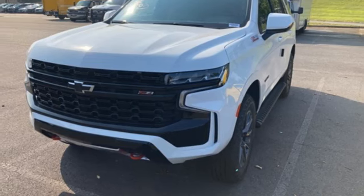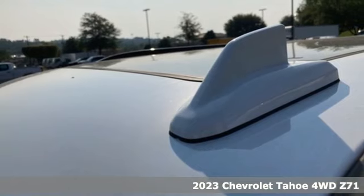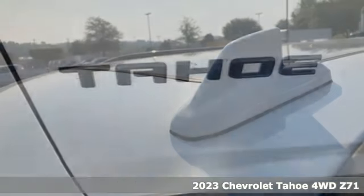Here's a 2023 Chevrolet Tahoe. There's more than a century of ingenuity and significance in every Chevy.